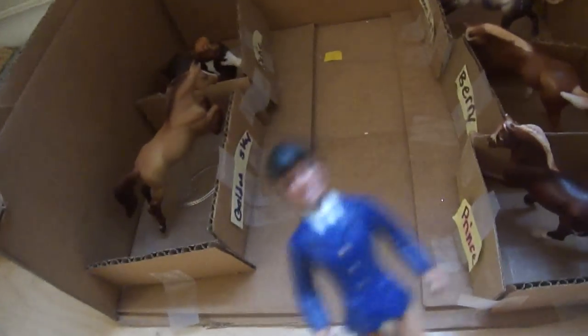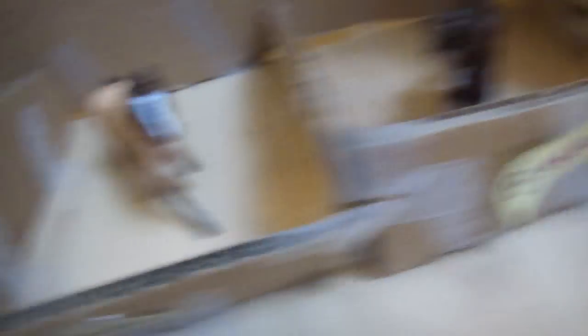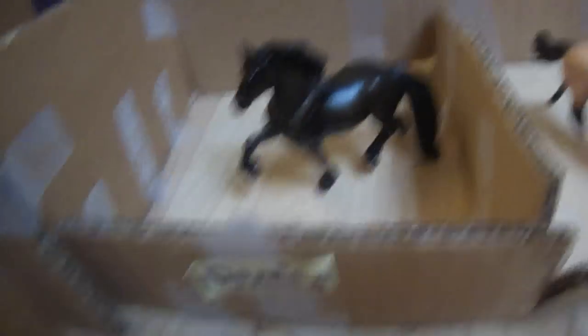And here we just have a small stallion barn. There's Prince, Berry, Moonlight, Duke, and Golden Sky. And then here's the tack room — we have saddles and bridles. And here's Blackie, Blaze, and Domino, and then an empty stall.